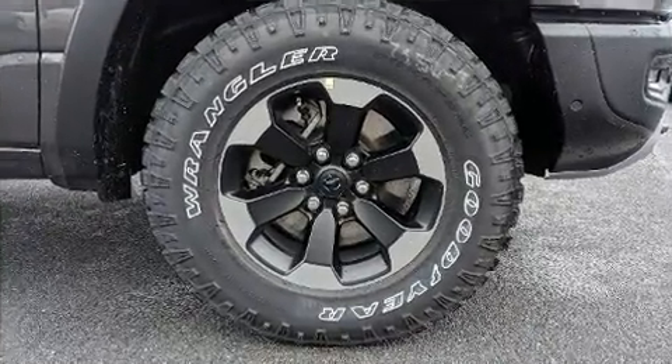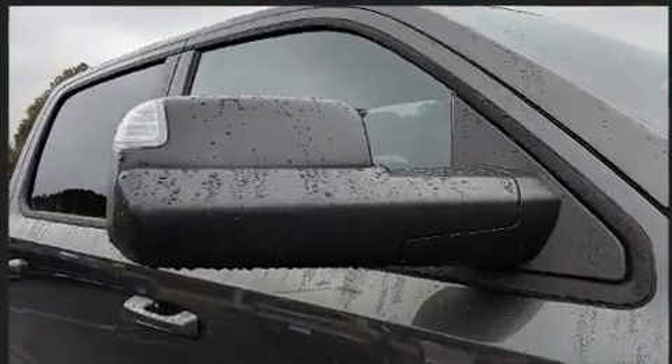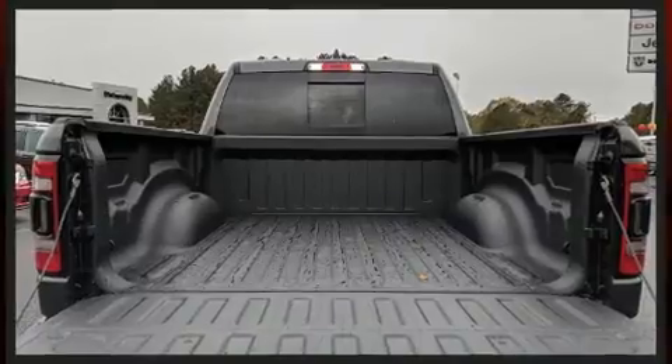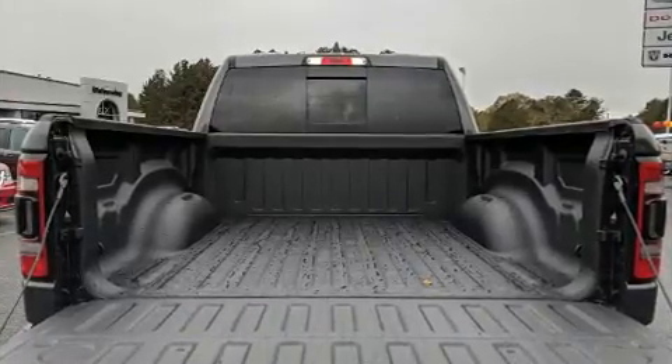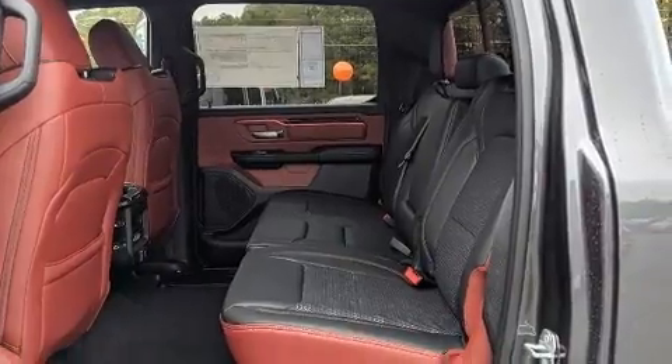Passengers are protected by various safety and security features including head curtain airbags, traction control, brake assist, a security system, an emergency communication system, and four-wheel disc brakes with ABS.